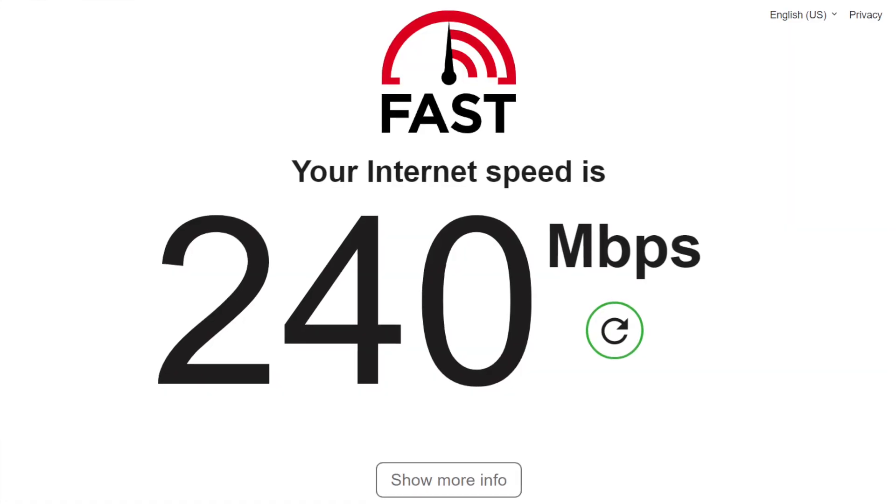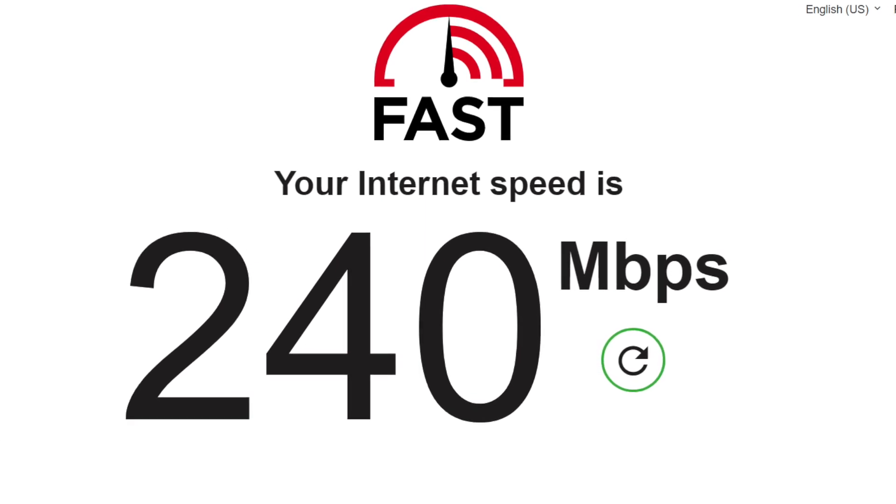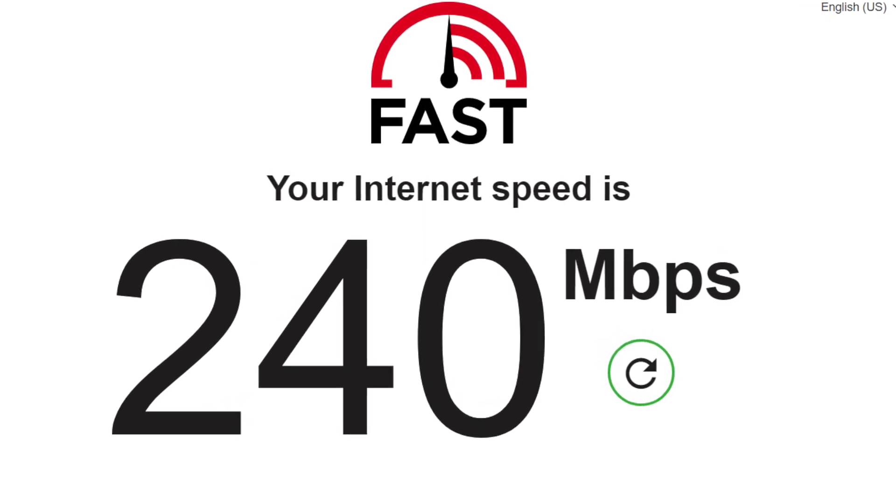So over the past two and a half years that I've had the service, I've been taking speed measurements every few days, sometimes every few weeks, using the fast.com website to check the download speed of my Verizon 5G home internet service.